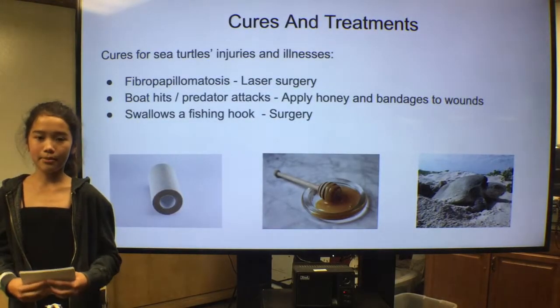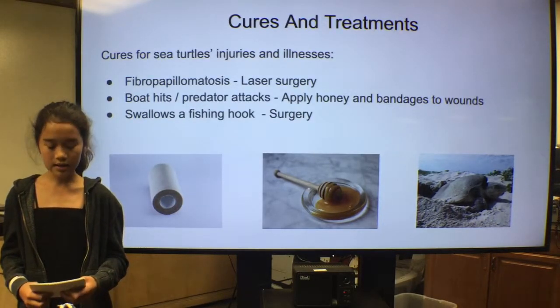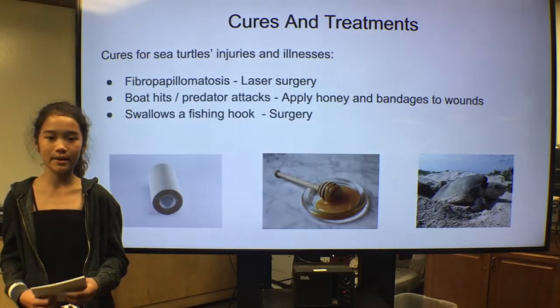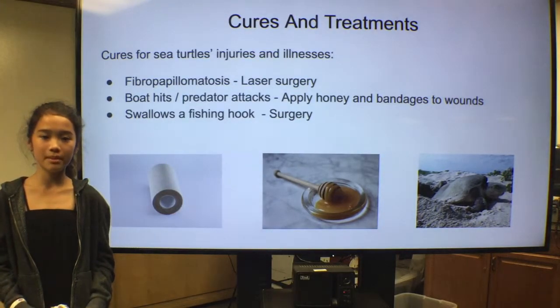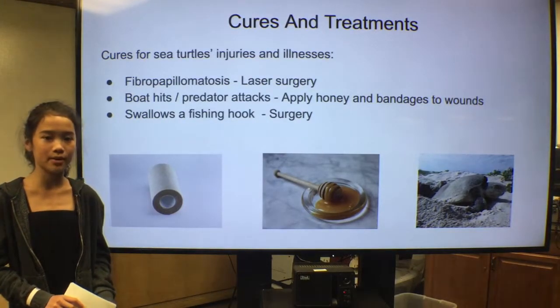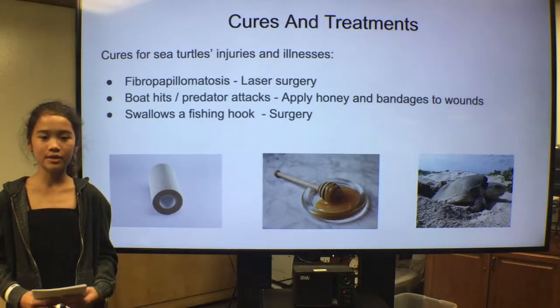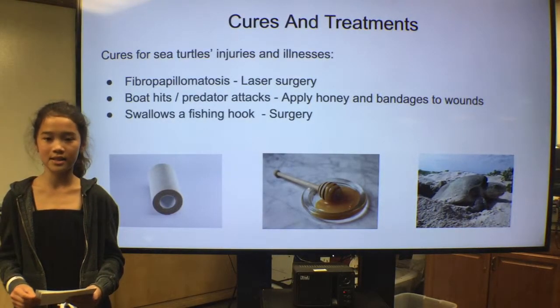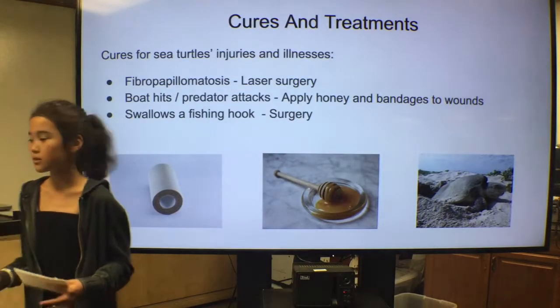Treatments for fibropapillomatosis, boat hits, and predator attacks include laser surgery and applying honey and bandages to wounds. If a sea turtle swallows a fishing hook, surgery may have to be done to get it out. Usually, the hook can be found in the three most common parts of the sea turtle's body: the stomach, throat, and digestive system. Swallowing a fishing hook can also damage their vital organs.